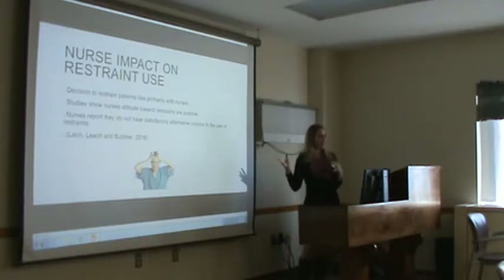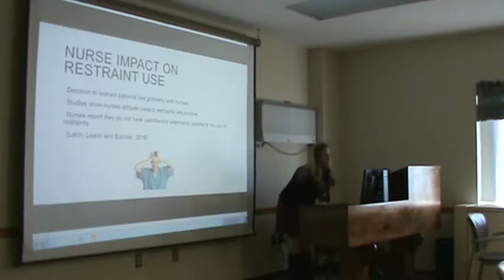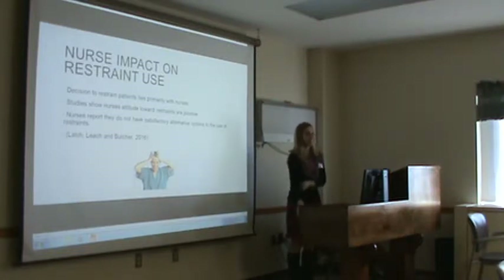I thought that was kind of sad, because the article is essentially blaming restraint overuse on nursing. I'd be curious to see if nurses here feel that way — maybe do a little Survey Monkey.